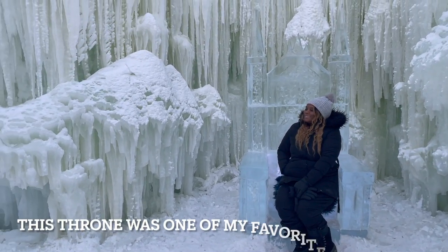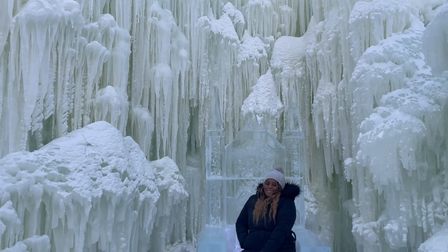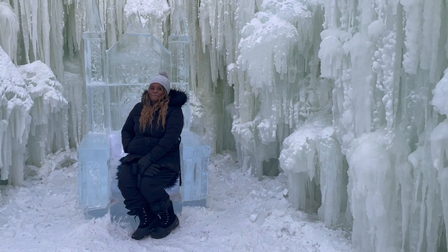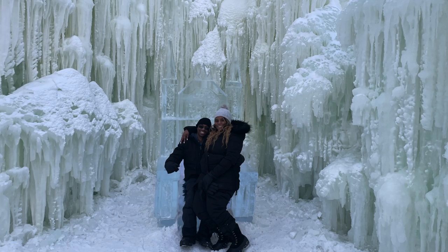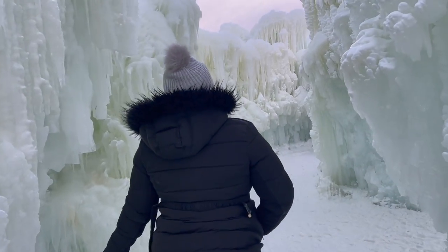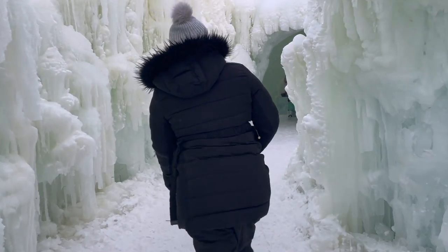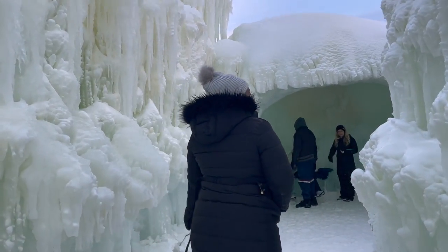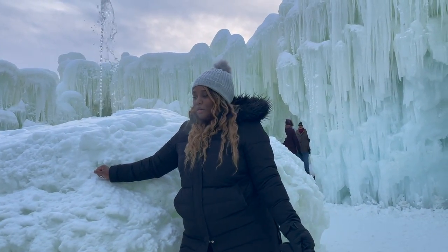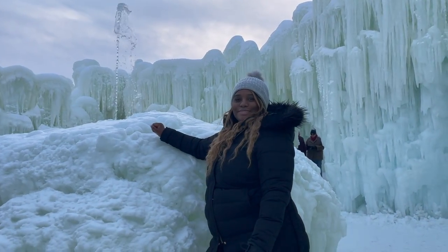This throne was literally one of my favorites. I was in my element as the princess that I am. I honestly felt like I was a princess in a fairytale movie. So if you're taking your children, they are going to be in love — I was an adult and was taken aback.